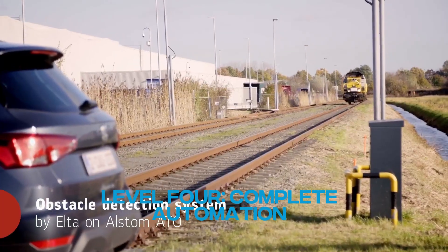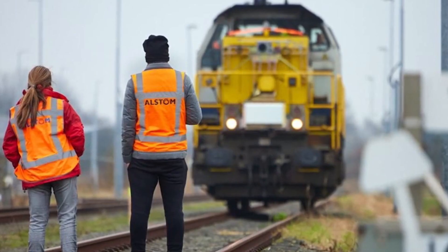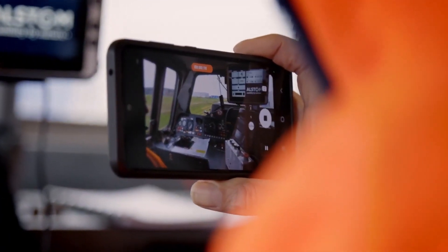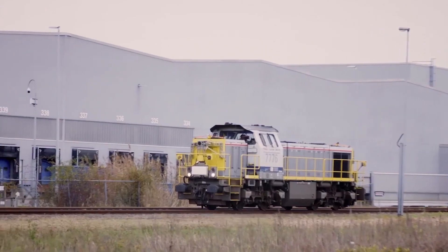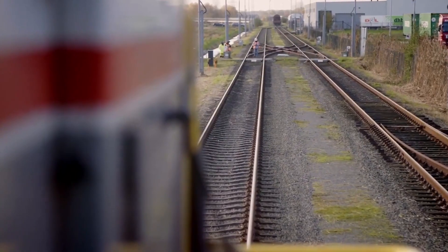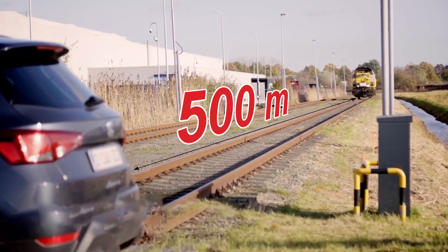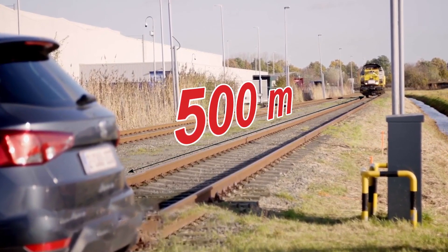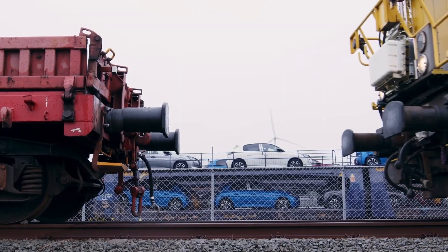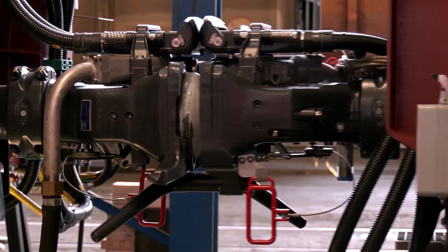Level 4 — Complete Automation. No staff on the train at all. ATO and ETCS systems take over completely, with manual controls retained just in case computers need a break. Paris Metro's Line 14 is a hero in the Level 4 world — it runs fully automated with no human driver needed. Automation means faster trains, shorter waiting times and smooth rides. Radio updates keep things on track, making trains punctual and stops quick. Each level adds more automation, making the train smarter but keeping the driver involved for safety — letting technology handle some tasks while keeping the human touch for crucial decisions.